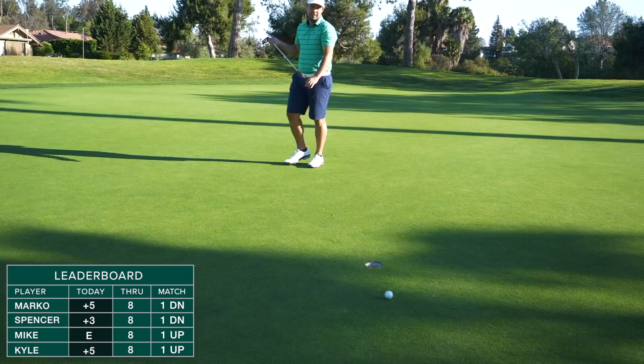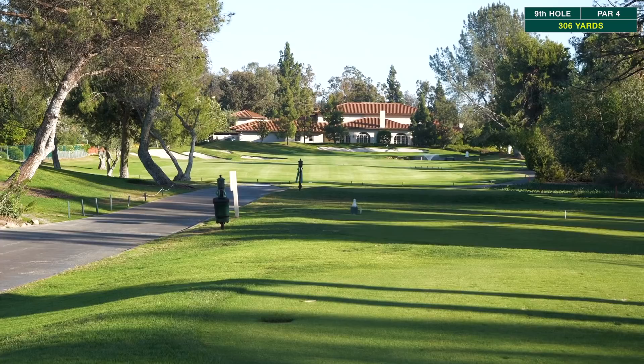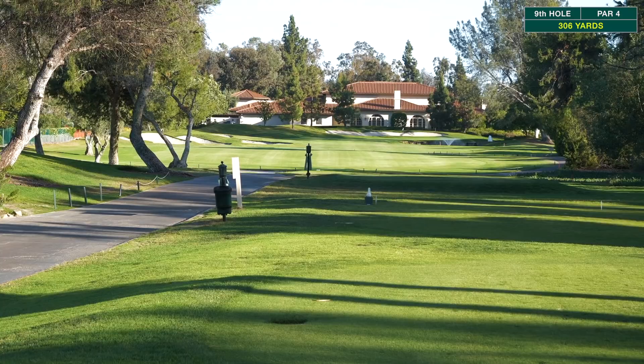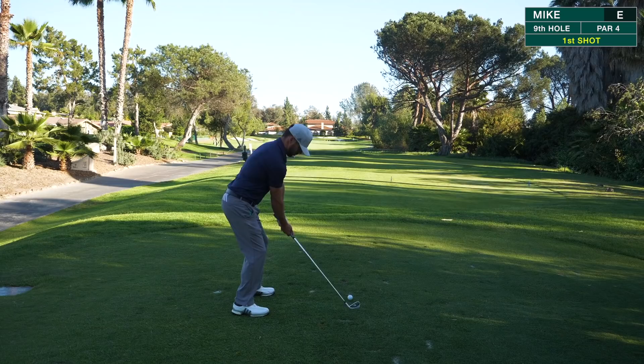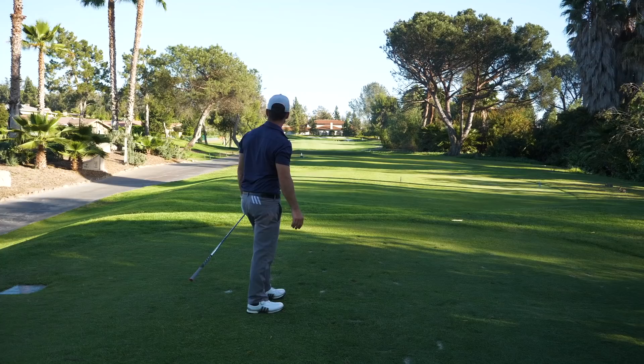Hole number nine, par four, 306 yards. Hazard all along the right side just right of the cart path, out-of-bounds houses to the left. Really only need a 4-iron or 5-iron off the tee. Bunkers on the left come into play. Water up by the green doesn't matter much with the iron. Pin looks to be in the middle of the green. Spencer hits an iron towards the right side. Kyle ripped a 5-iron down the middle with a little draw. Coach went with an iron down the middle but it's turning hard to the left — might stay short of the left bunker.